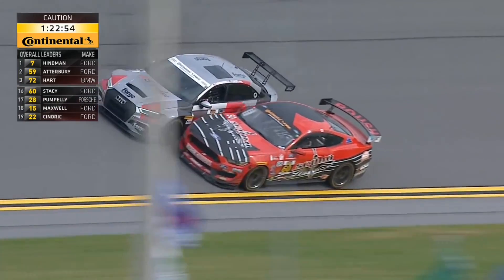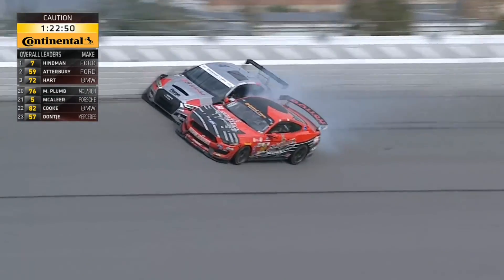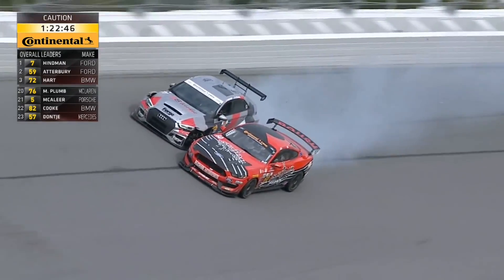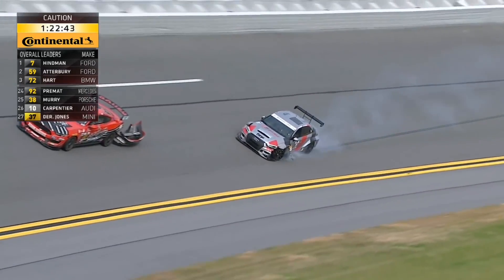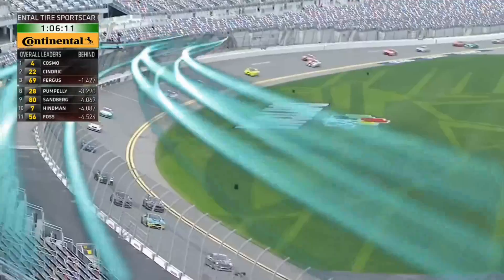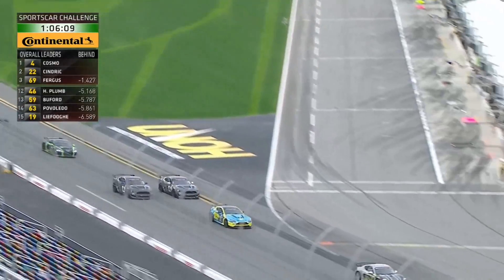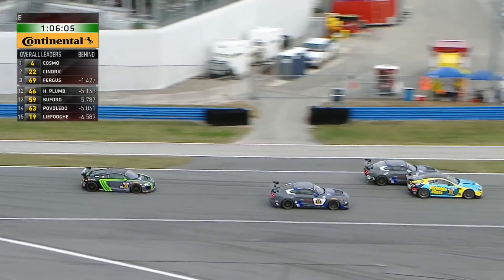The slower cars are supposed to be on the bottom of the racetrack, but the number 11 car was in the middle of the road. The number 60 car dove down the inside coming around the banking and there was heavy contact between those two cars — a lot of damage in turns three and four. This is a replay of what happened.